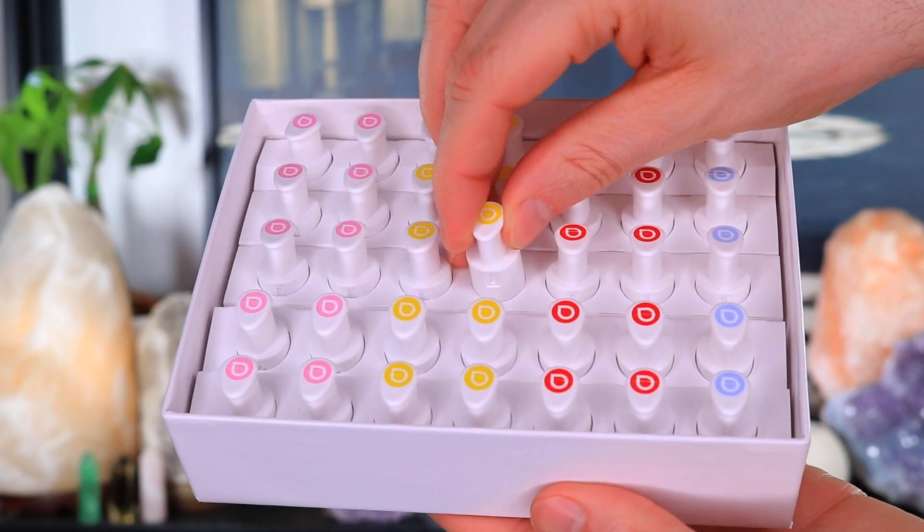I also want to mention the capsules are recyclable. They provide a bag — you collect all your little pouches and send them back. When I first saw this I thought it could be a little wasteful with all the pods, but don't worry, you recycle them in the end.